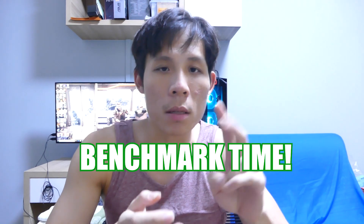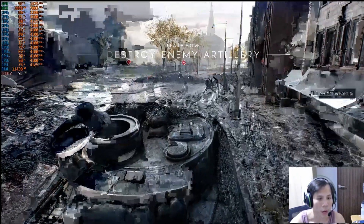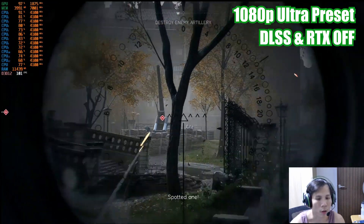Alright, so you've seen the PC parts and the mic and webcam recommendations. Now let's get on to some benchmarks — two benchmarks to show you how the games run: Battlefield V and Apex Legends. Battlefield V benchmark in the level Last Tiger. Settings are 1080p Ultra Preset, DLSS Off, and Ray Tracing Off.